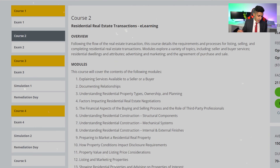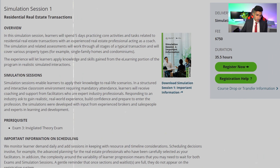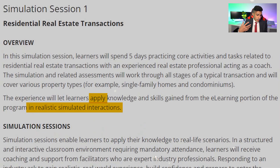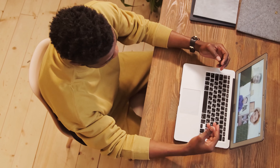Courses one through four each have an exam. Course five does not have an exam. In addition to that, you have two simulations, which are practical simulation sessions that allow people to actually apply their knowledge to real-life scenarios in a safe environment. This gives you practical education along with the general rules and fundamentals so you can be safe as a realtor and conduct business in a professional manner.